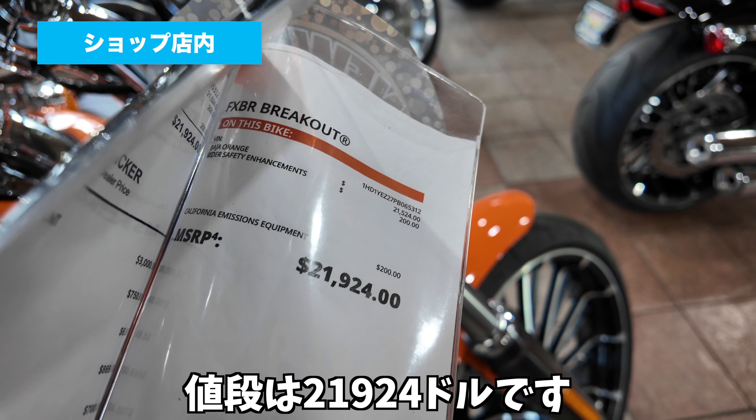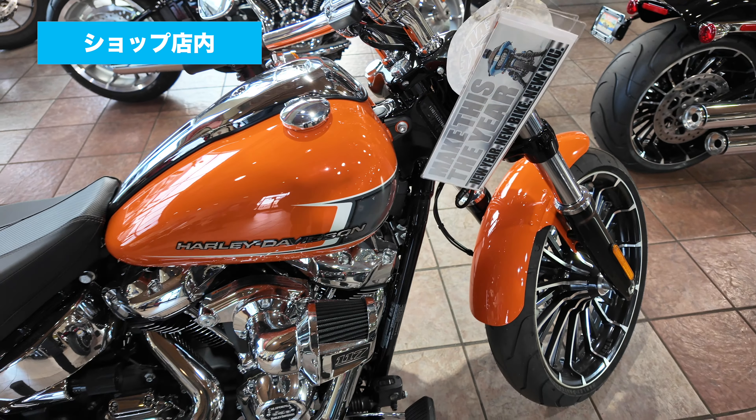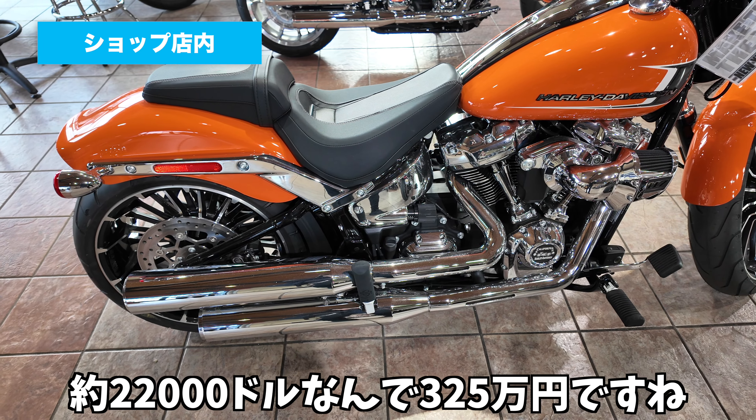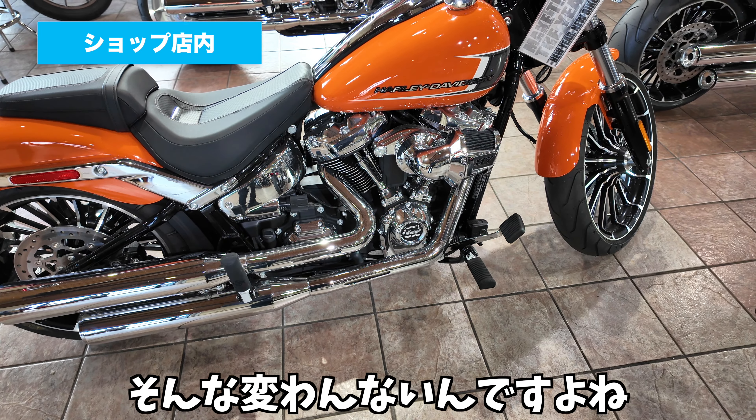まずブレイクアウトですね。これはバハオレンジで、多分これは23年モデルのカラーだと思います。値段は21,924ドルです。約22,000ドルなんで、今日の為替ですと325万円ですね。